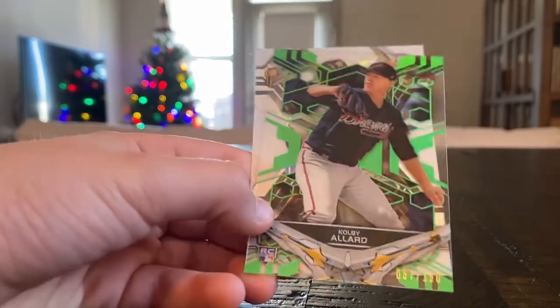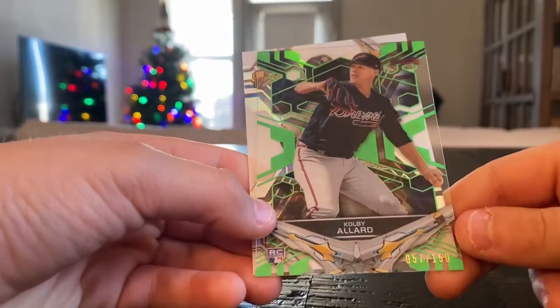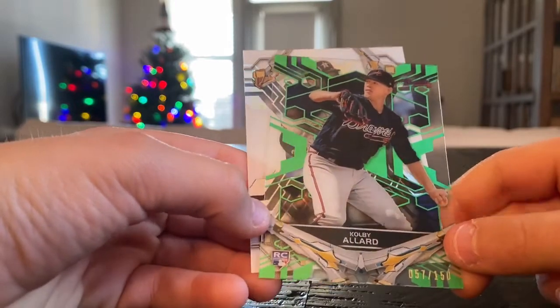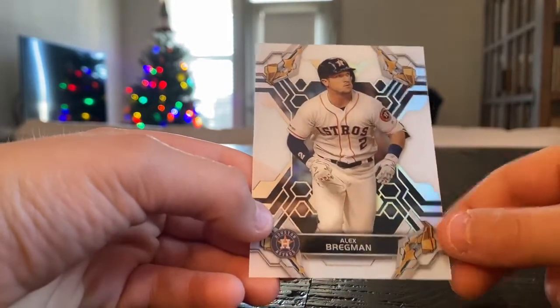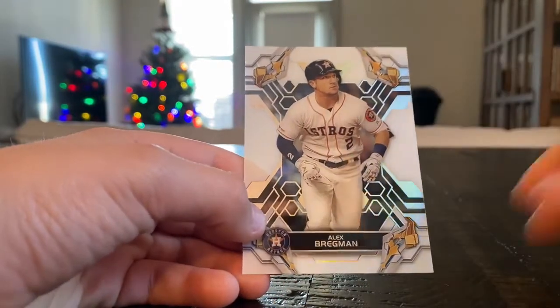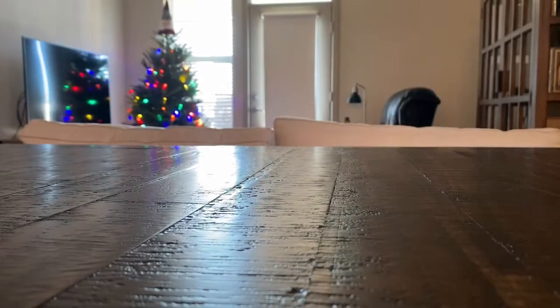That is probably our best autograph — pretty nice card. Then we have Colby Allard, numbered out of 150, and Alex Bregman. That one isn't see-through, kind of like this one. That's cool. I like the Alex Bregman card. That was a pretty good autograph there — Rowdy Tellez.